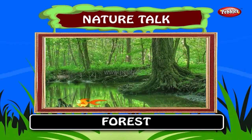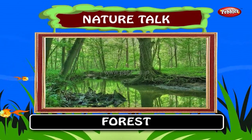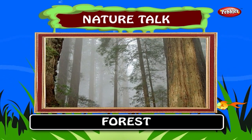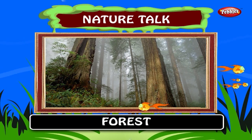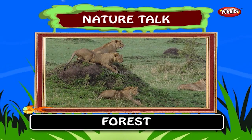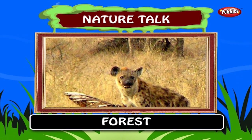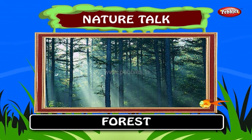Forest. A forest is an area with a high density of trees. These plant communities cover approximately 9.4% of the earth's surface and function as habitats for organisms. Many different types of trees and wild and dangerous animals live in these forests. India is a country with a vast number of forest regions.